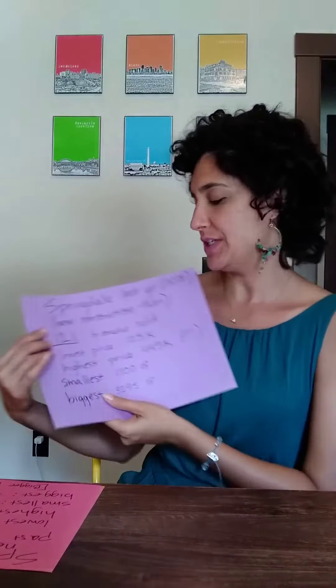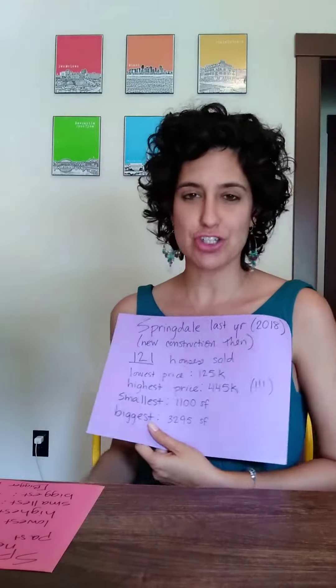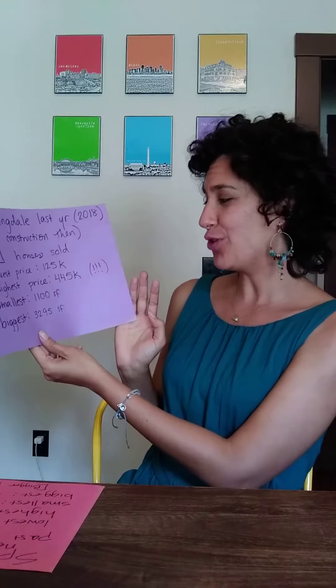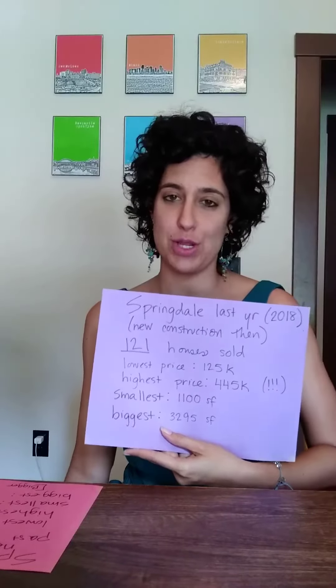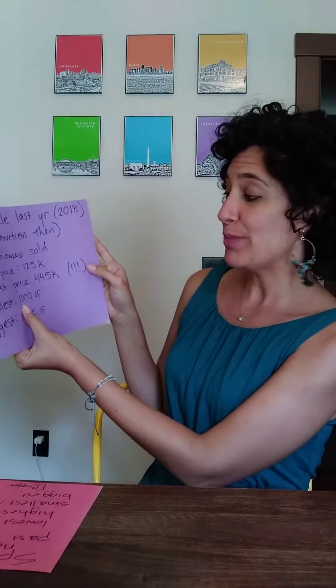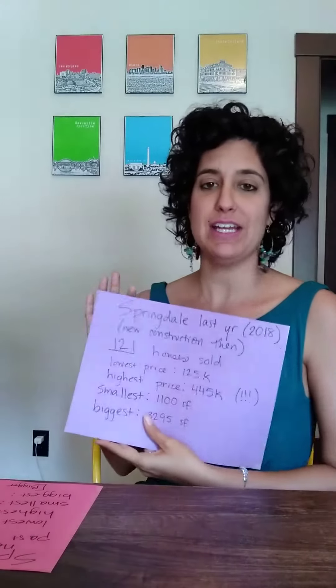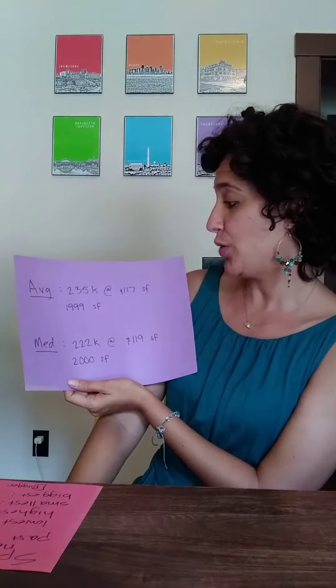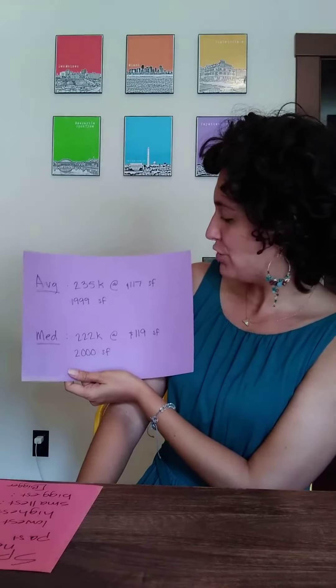Let's compare this to Springdale last year — and this is an interesting trend. There were more homes sold at this time last year: 121 houses sold. Lowest price then was $125,000 — you cannot find a new construction home for $125,000 anymore; that doesn't happen. Our highest price home last year was $445,000, so what a huge jump for Springdale, which is now seeing homes selling at $773,000. The smallest home back then was 1,100 square feet — so overall, homes are getting bigger in Springdale. The biggest home last year was 3,295 square feet, again seeing a big jump there. Average price was $235,000 at $117 a square foot and about 2,000 square feet. And median: $222,000 at $119 a square foot, about 2,000 square feet. So bigger and cheaper in Springdale.